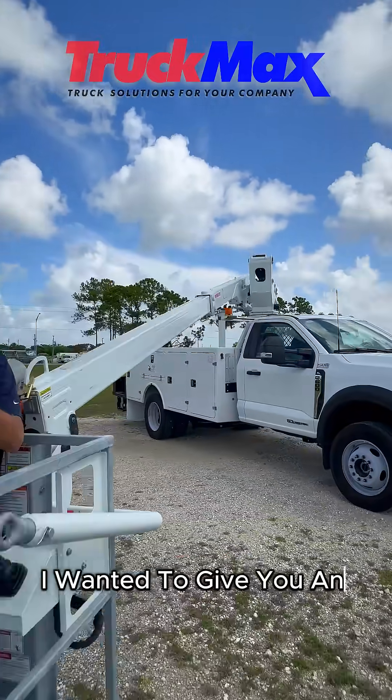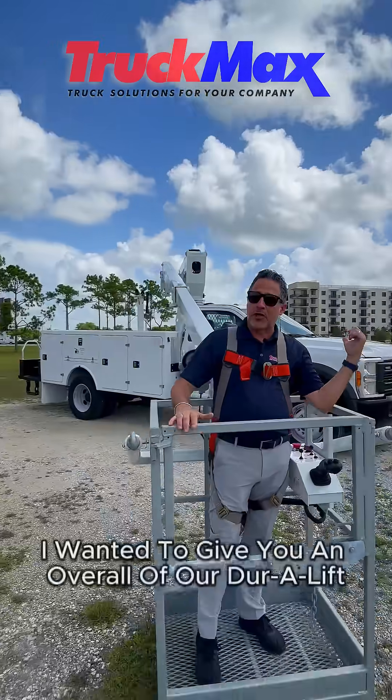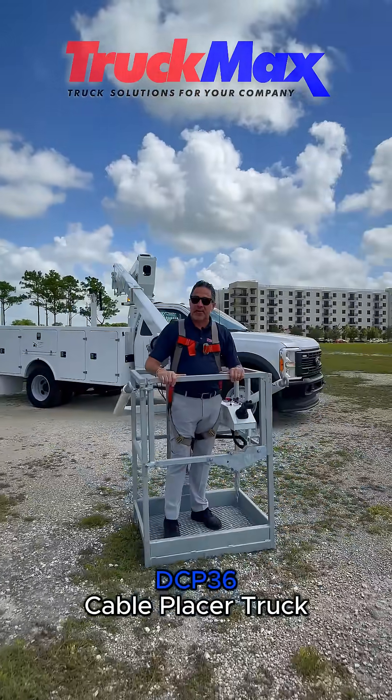Hello TruckMax friends. I wanted to give you an overall of our Duralift DCP36 cable placer truck.